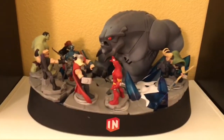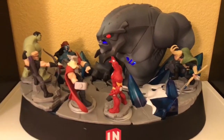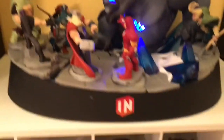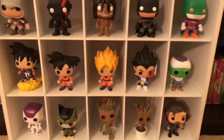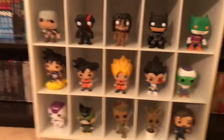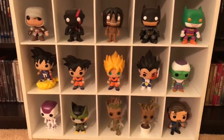Here is my Disney Infinity 2.0 collector's edition statue. This one lights up as well — it starts off like that, and you tap it again and it lights up all this, which is pretty cool. It looks great right there. And some of my Funko Pop figures — I actually found this little dresser not too long ago and I thought it was perfect for Funko Pops.